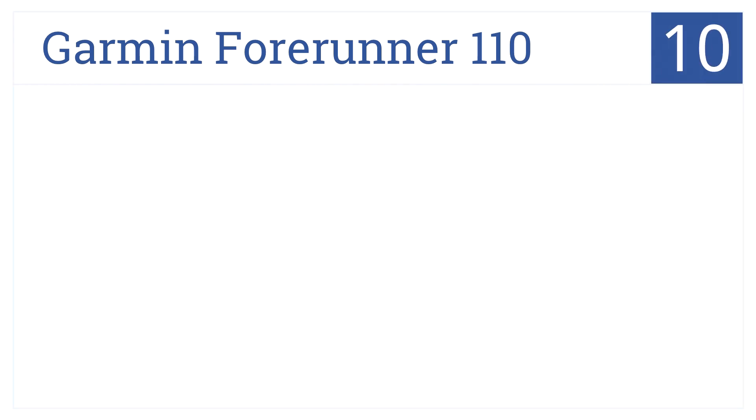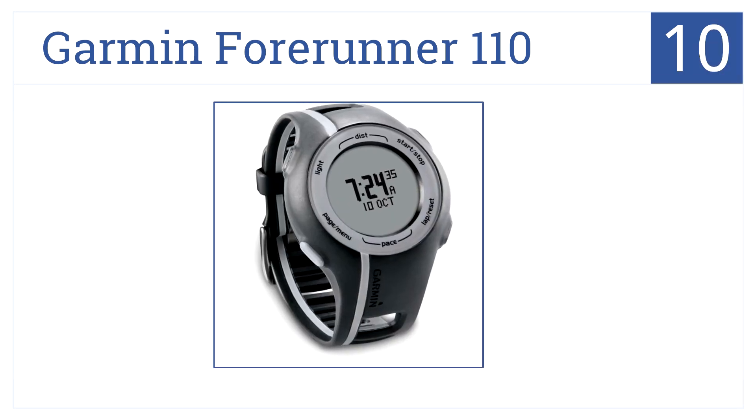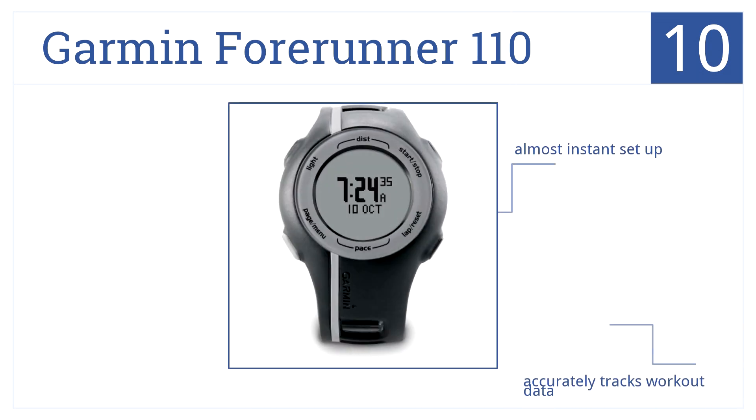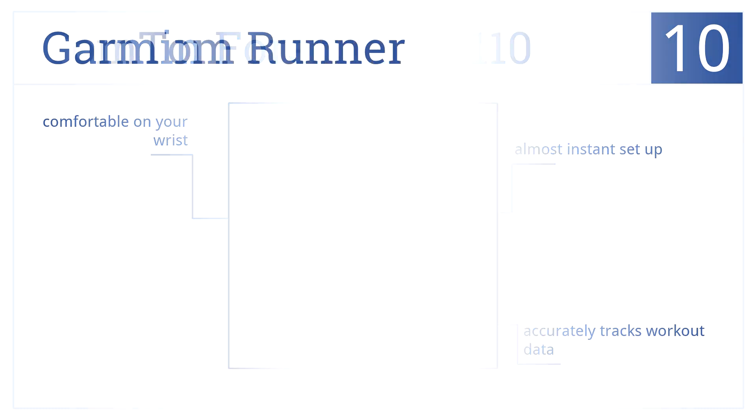Starting with number 10 on the list, it's the Garmin Forerunner 110. This is a GPS-enabled sport watch that can greatly assist you in your fitness goals whether you are running or walking. It features nearly instant setup, it accurately tracks workout data, and it's comfortable for wrist wear.